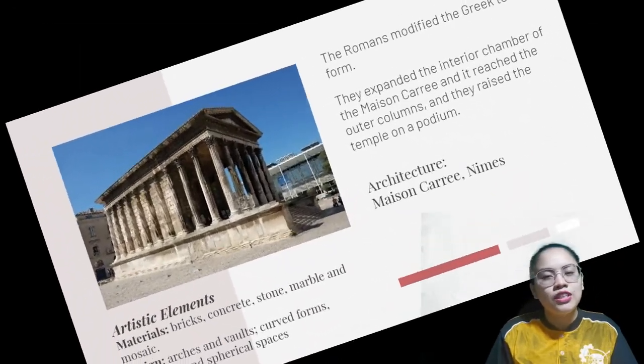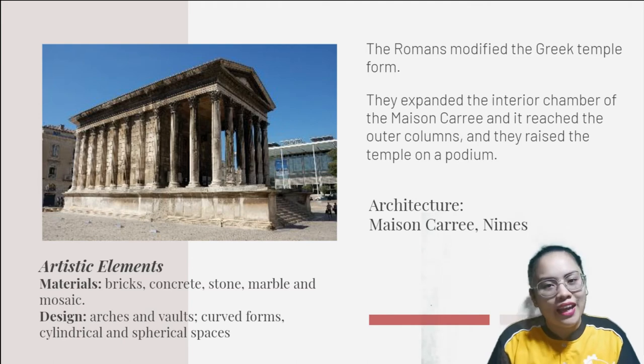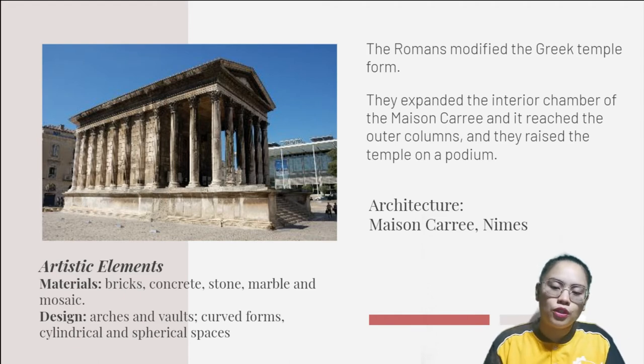The Romans modified the Greek temple form. They expanded the interior chamber, removed the outer columns, and raised the temple on a podium.